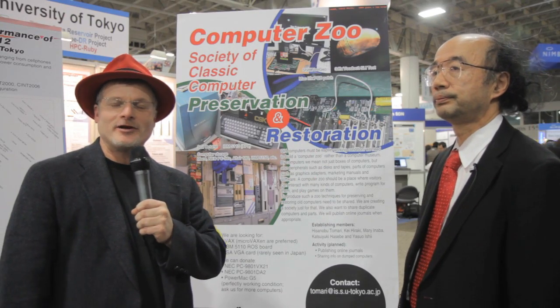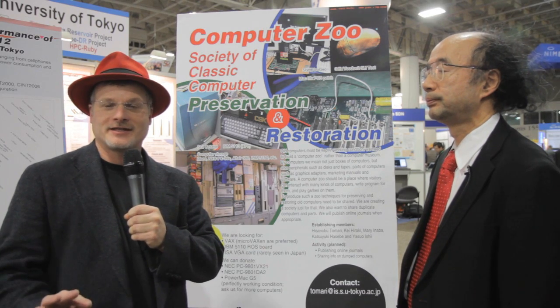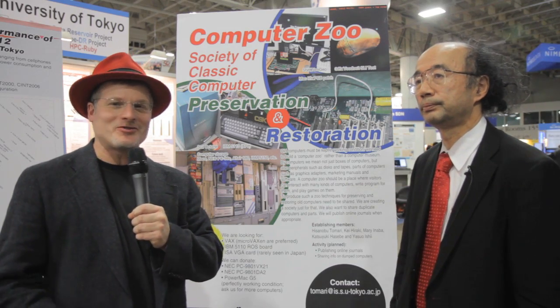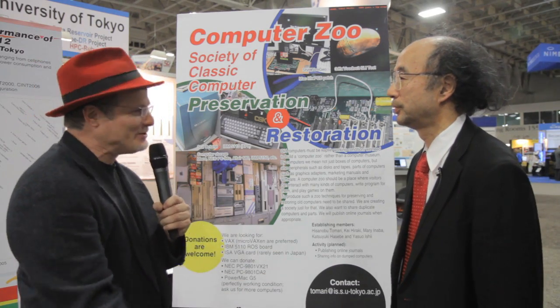Hi, I'm Rich with InsideHPC. We're here at the University of Tokyo booth at SC12 in Salt Lake City. I'm here with Professor Haraki, and we're here to learn about something very special called the Computer Zoo. Dr. Haraki, what is the Computer Zoo?